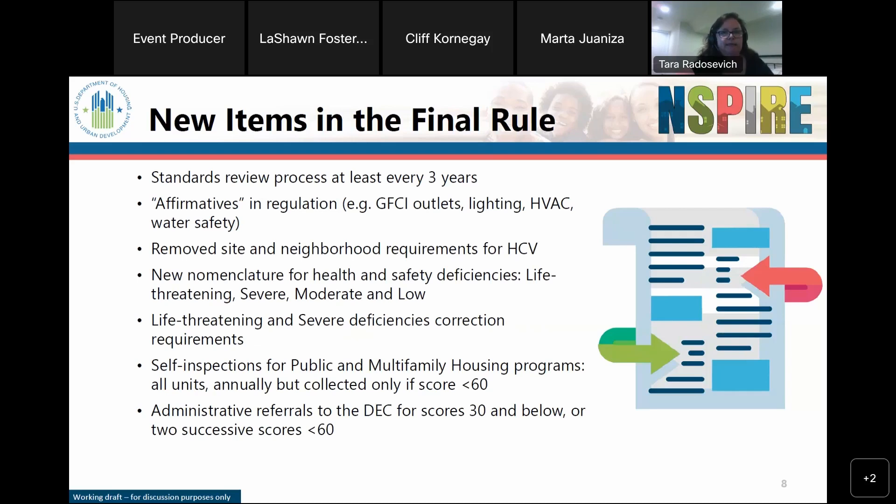Another big change: we removed the site and neighborhood requirements for the voucher program. Those requirements — which included traffic, noise, and excessive vibrations — created challenges for housing authorities and families trying to find qualifying units. We removed that specific regulation. There are still broader requirements for the outside of a property and health and safety hazards, but it's no longer a regulatory requirement for housing authorities to consider those environmental and neighborhood conditions for HQS.